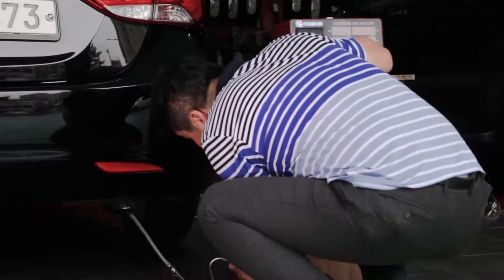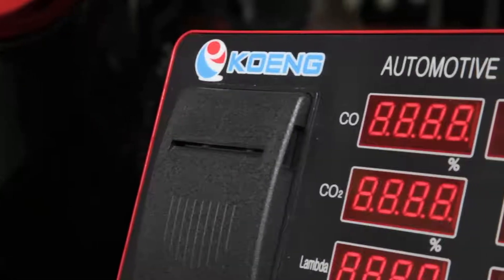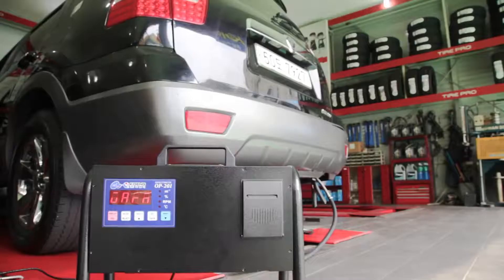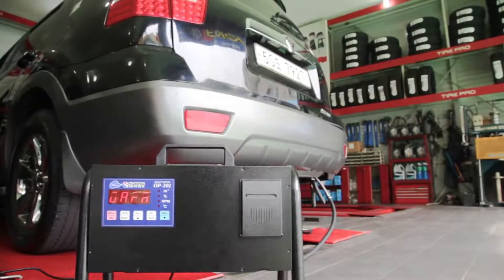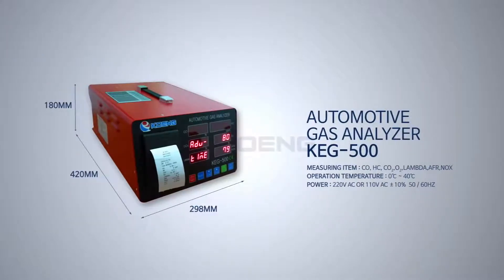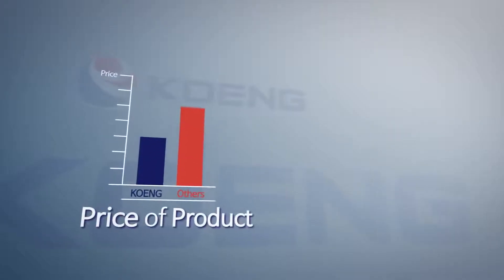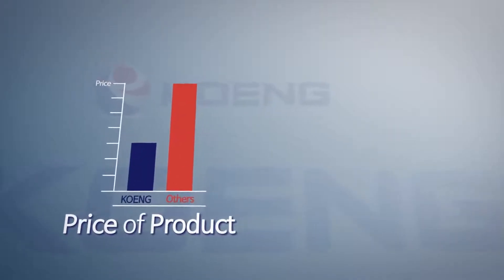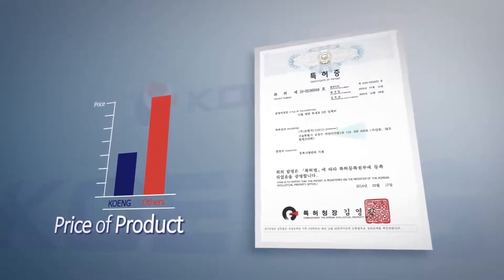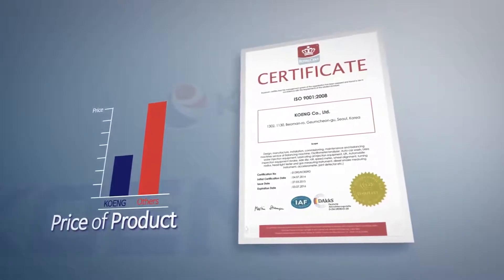CoNG has vehicle exhaust gas analyzers for gasoline and LPG — the KEG500 — and diesel only, the OP201. CoNG's gas analyzers have compact and robust designs that take up small space but boast high endurance. For half the price of similar products from Europe, CoNG gas analyzers have equivalent quality, proven by various certifications and test results which speak for the quality and reliability.